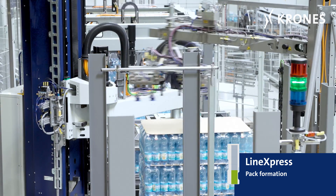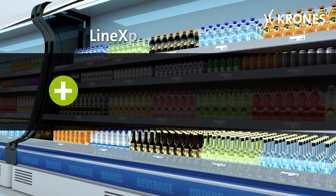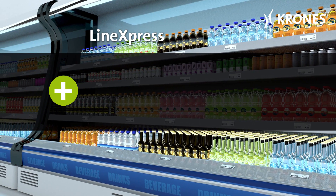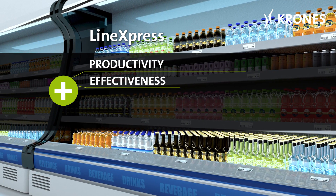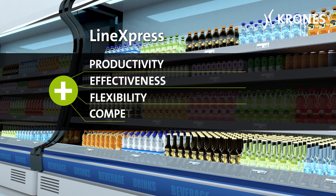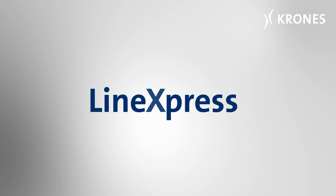Thus, while downsizing both your staffing levels and stock requirements, as well as reducing your costs, Line Express enables you to achieve more productivity, more effectiveness, and more flexibility — which means your corporate competitiveness is substantially upgraded.